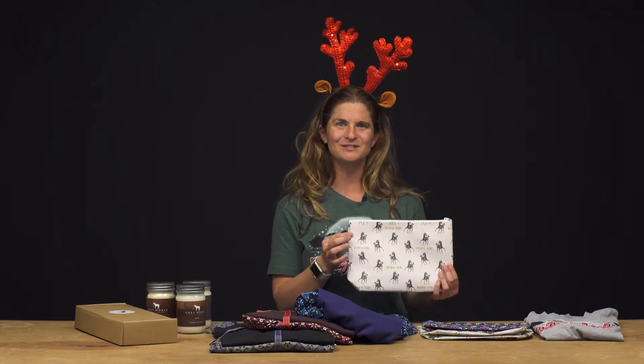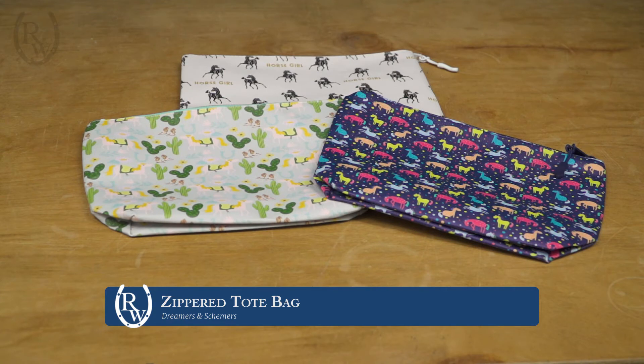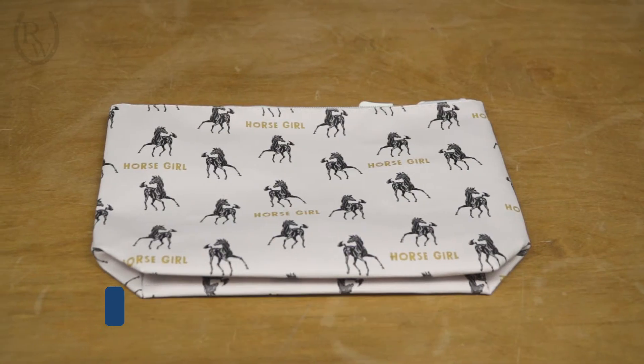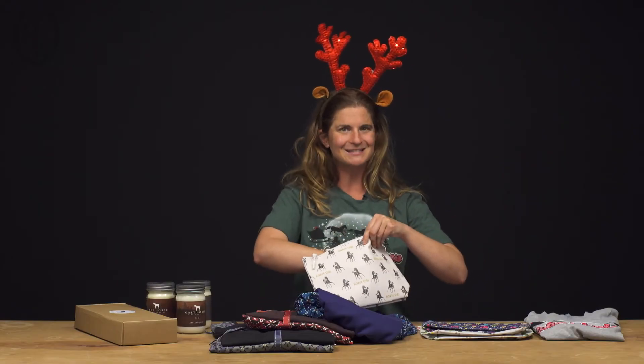The next gift idea is from Dreamers & Schemers — this is their zipper tote bag. They come in a lot of colors and patterns, which Dreamers & Schemers is known for. They can be given as a gift or maybe used in place of gift wrapping for my next gift idea.